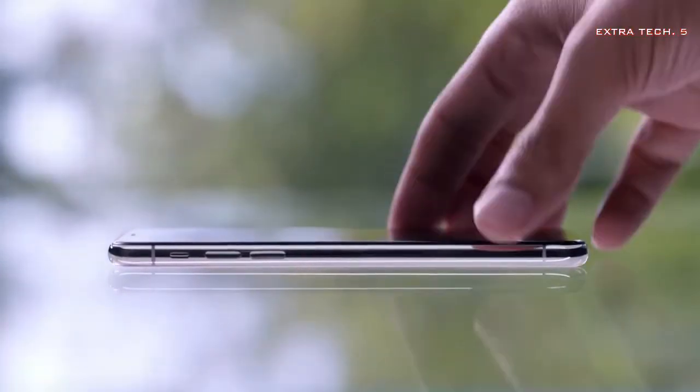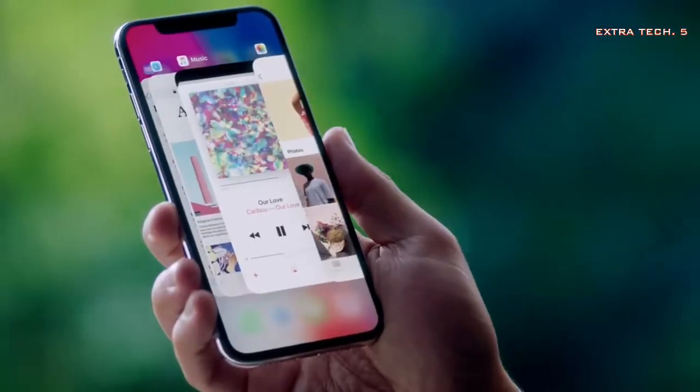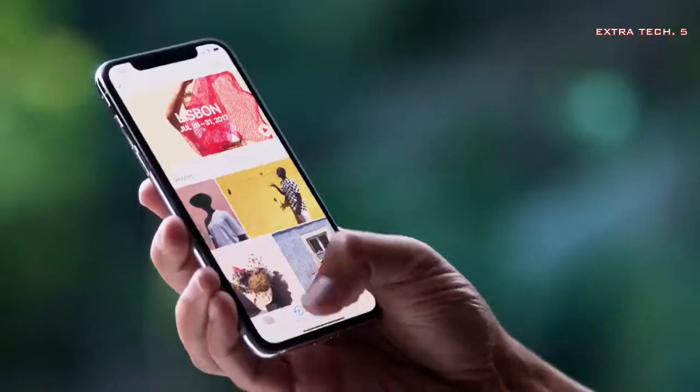Mechanical buttons give way to touch and gestures. There's no home button. A single swipe takes you to the home screen. A more responsive touch system means the gestures in iOS 11 are more fluid.